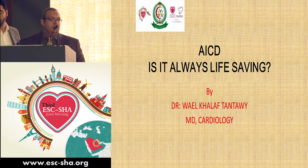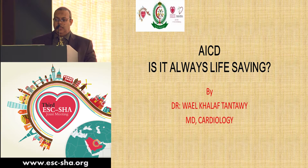Thank you, Mr. Chairman, and thank you to the committee for inviting me to such an elegant meeting.